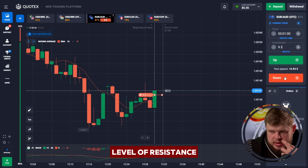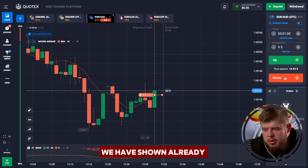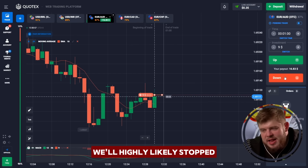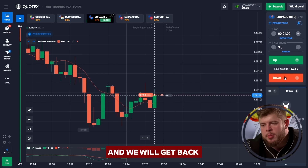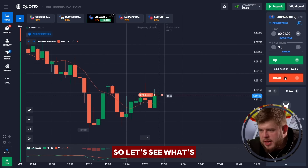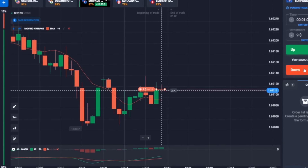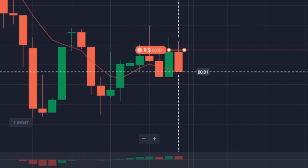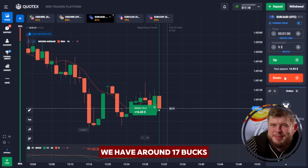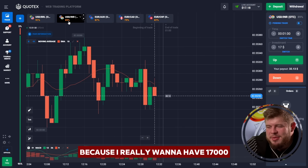After reaching resistance, the price will highly likely drop. We have already shown a short-term upgoing correction that will now highly likely stop, and we will get back to our long-term downgoing trend. Okay guys, it was perfectly done — we have around 17 bucks. I said 1700 because I really want to have 1700, and I'm sure we will have them today and even much more.